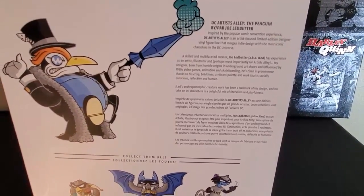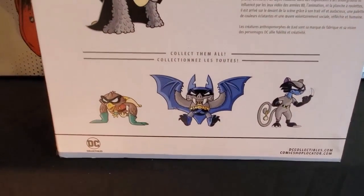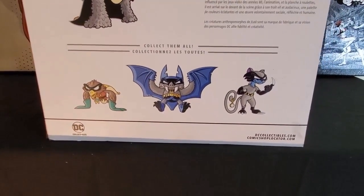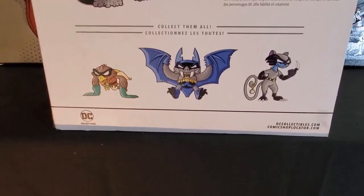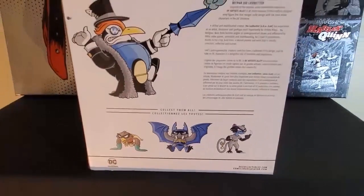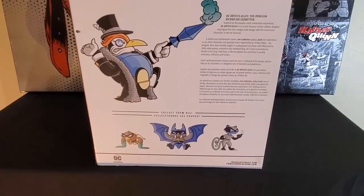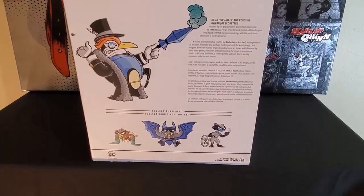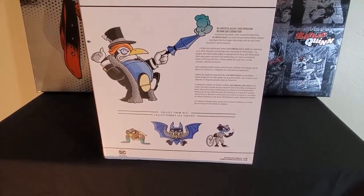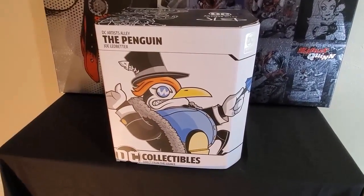There is a Robin in this line as well, but I'm not the biggest fan of most Robin statues and figures. I do want to get a Damian Wayne statue eventually — that's my favorite Robin — but in general I prefer other interpretations like Jason Todd as Red Hood, which stands out to me much more than the Robin costume.